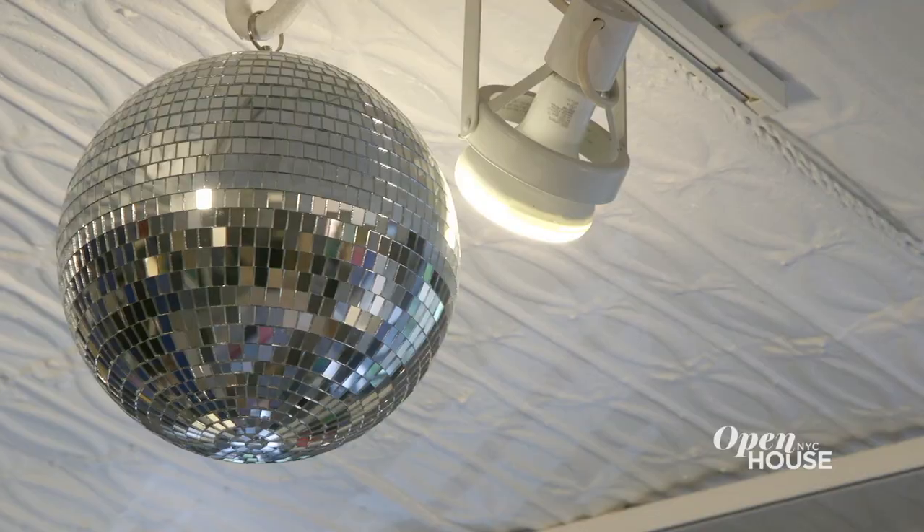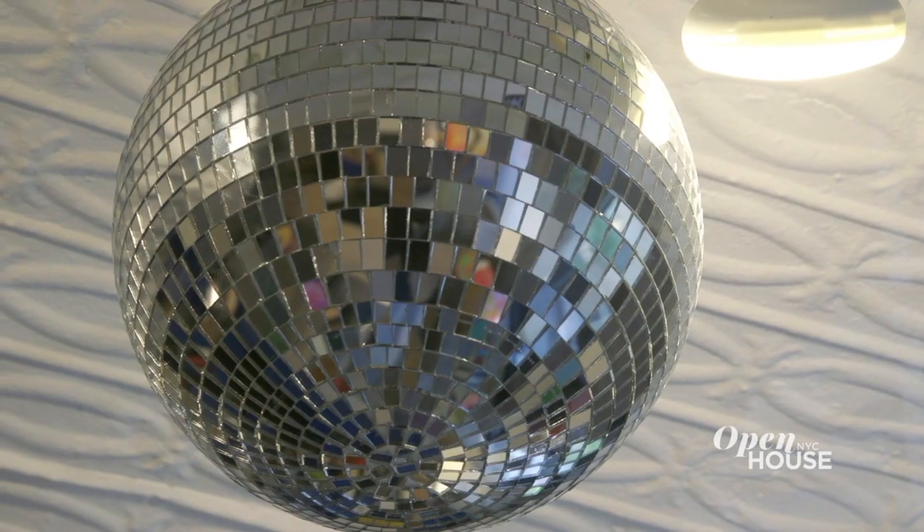One of my favorite elements is hanging right above me. After all, what's a good entertaining space without its own disco ball?